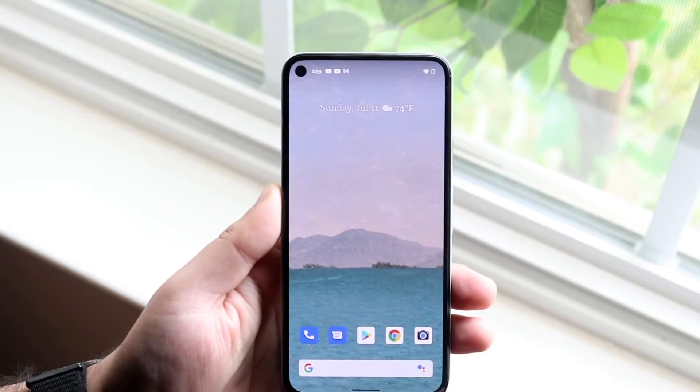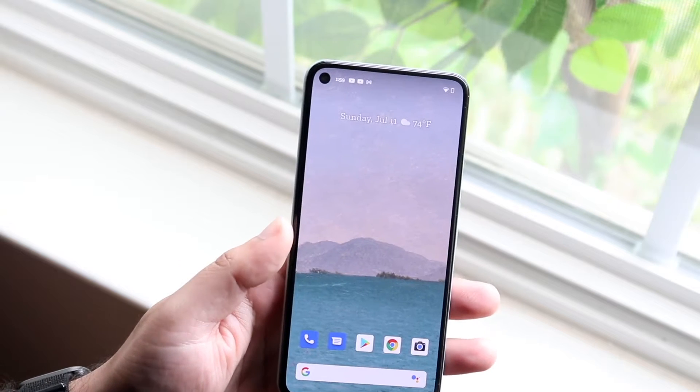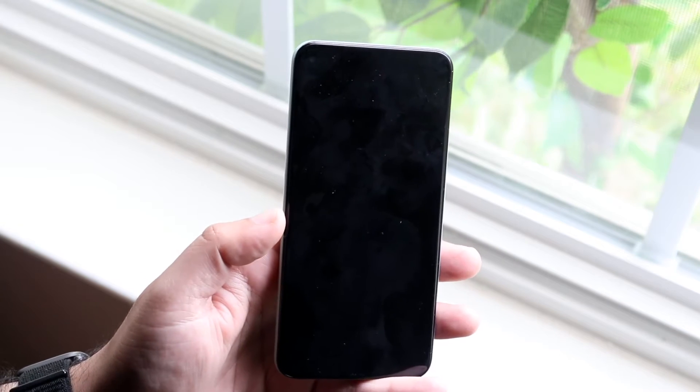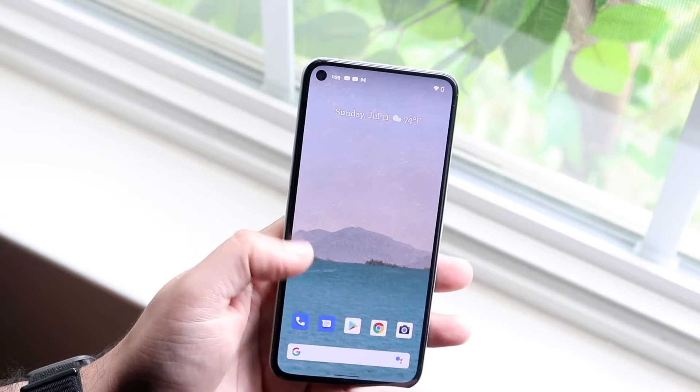Welcome back everyone. If you're in a situation where your Android applications just keep stopping — maybe you open up an app like Fruit Ninja and it doesn't open at all, or it stops in the middle of opening, or you get a prompt that says 'application stopped' — there are a couple of things you can do.